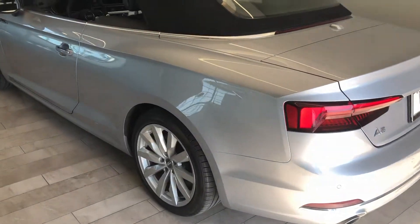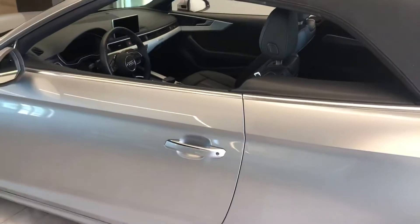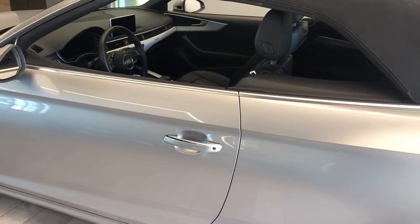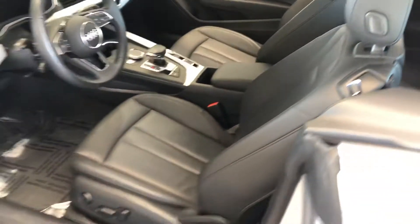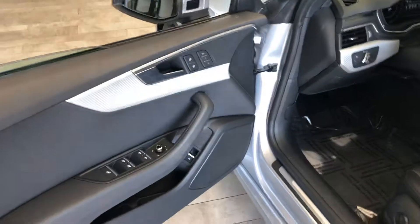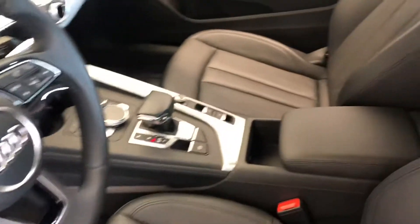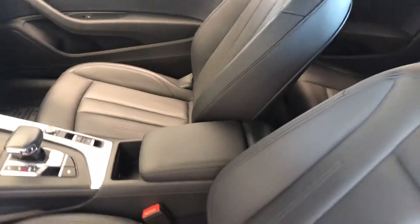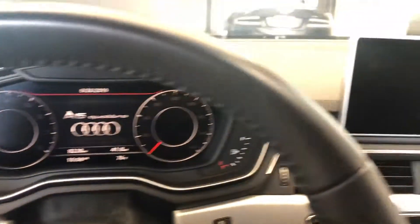Some of the notable features include the 12.3-inch LCD Audi display with the virtual cockpit, the convenience package, beautiful black leather interior, and power seats with memory. Here we have the odometer at 8,228 miles.